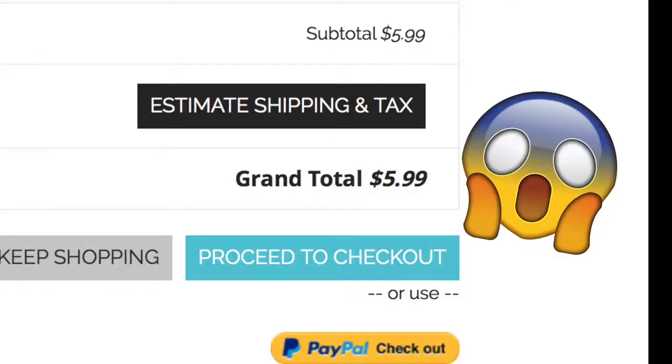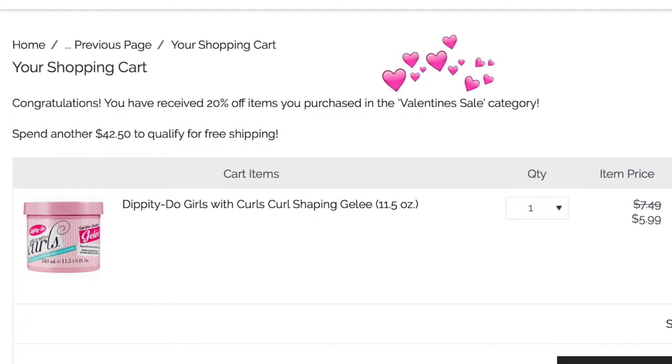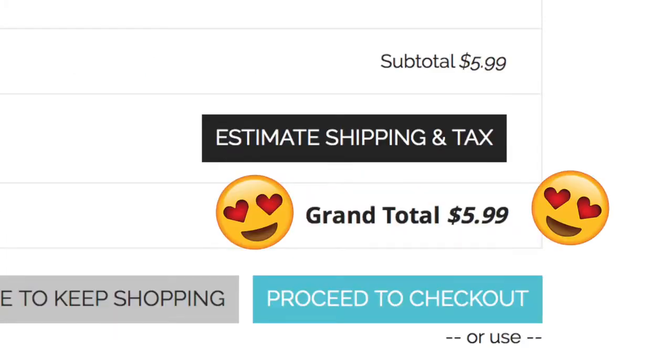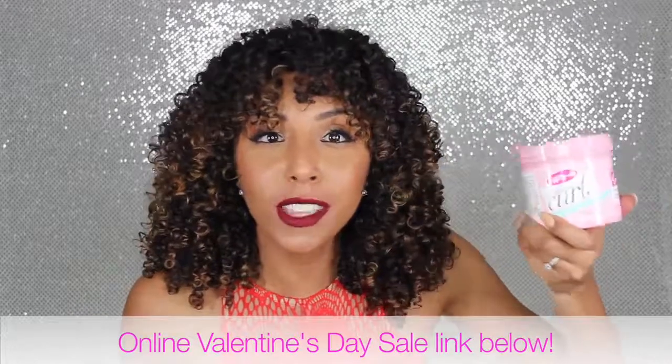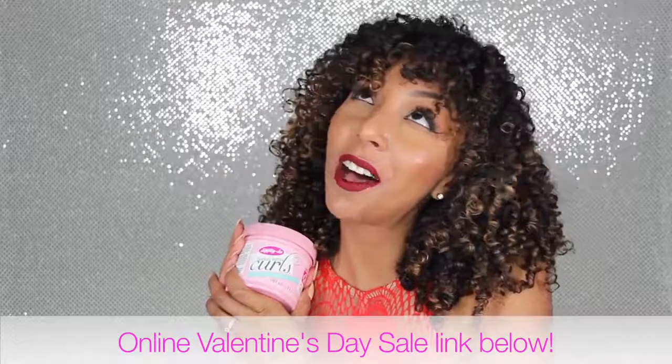This container gives you 11.5 fluid ounces — it's a huge, heavy tub of gel. And guess how much it costs? $5.99. When you go to naturallycurly.com they're having a Valentine's Day sale, so everything is 20% off, making the $7.49 price down to $5.99. $6 for all this and it actually works? Yes. Love.